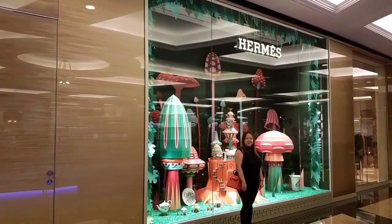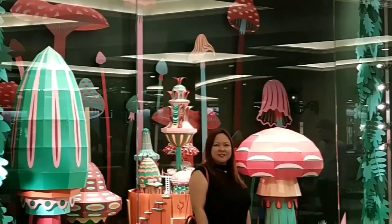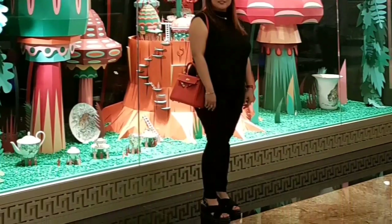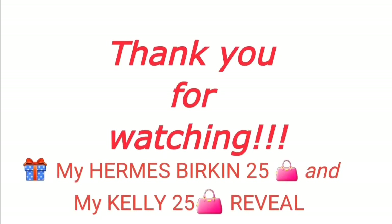Now here's my modeling shot for this Kelly 25. As you can see, it fits me perfectly — not too small, not too big. Thank you for watching, have a nice day!